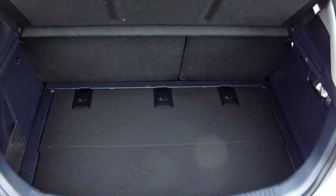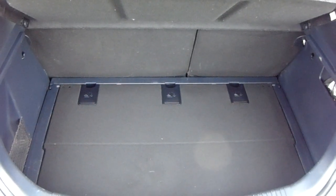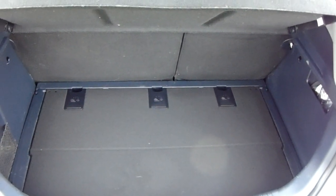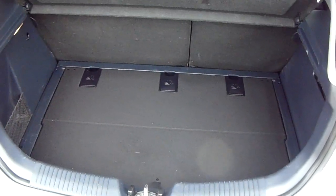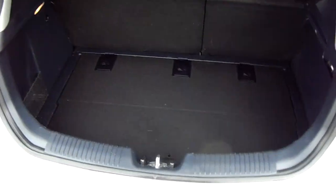You can also see the boot space inside here as well. Having a look inside, you can see that you have a generous amount of space with those seats split and folding to create any extra room if it's ever necessary. Another feature of this car is that it will come with two working keys, which is part of the full preparation of the vehicle.